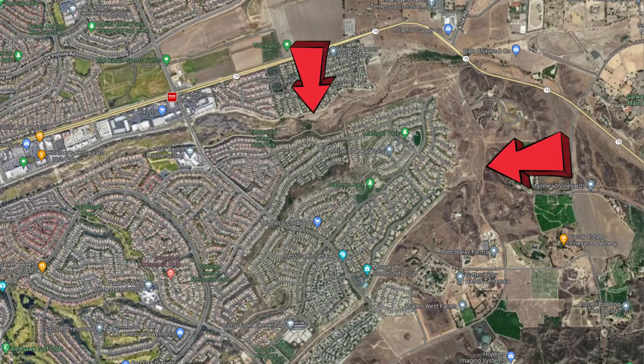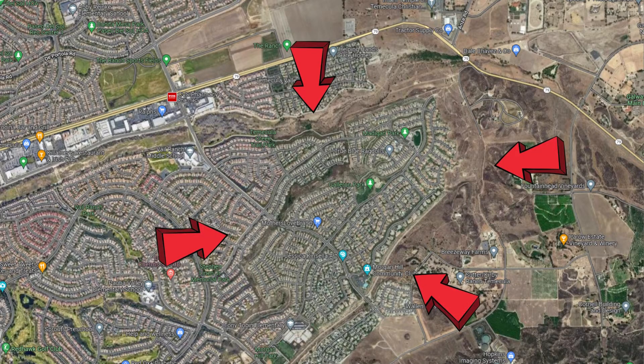Today we're going to be checking out one of my favorite neighborhoods here in Temecula, Morgan Hill. This community is located in the southeast corner of Temecula, just south of Temecula Parkway and to the east of Vail Ranch and Red Hawk. Most of the homes in Morgan Hill were built between 2004 and 2014, ranging from around 2,000 square feet to over 4,000 square feet.